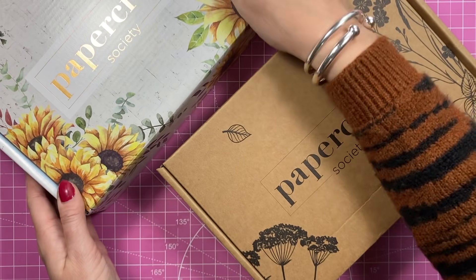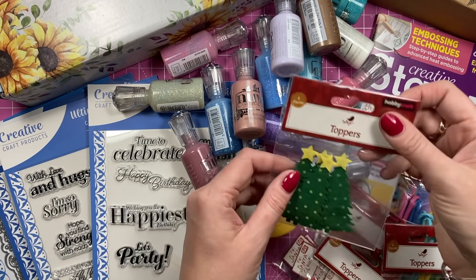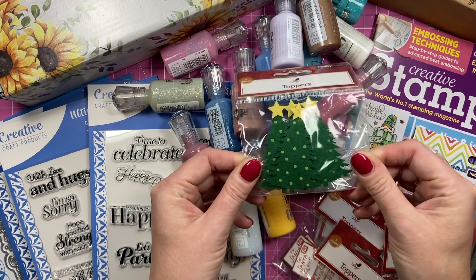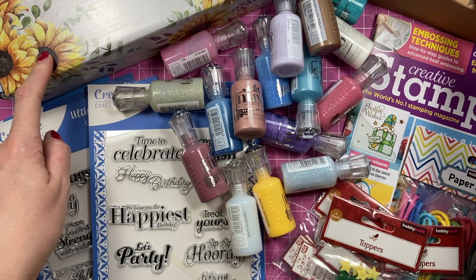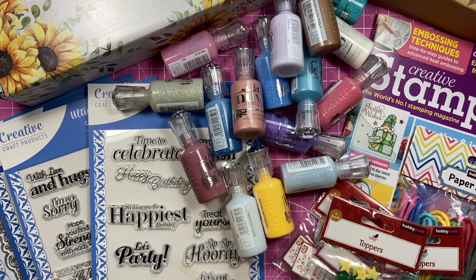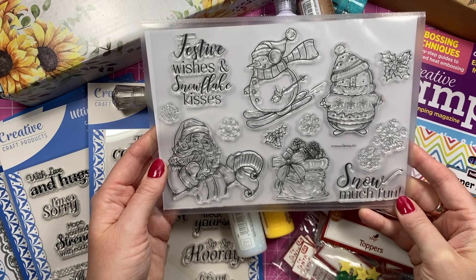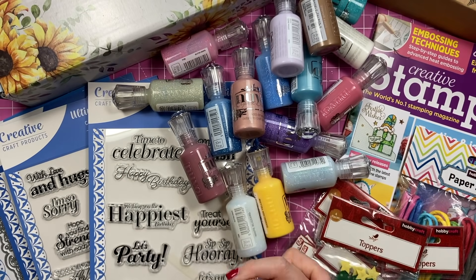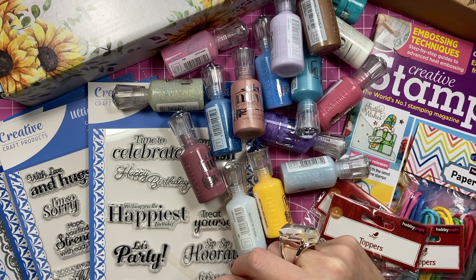That's my craft haul! Definitely head to Hobbycraft if you've got one near you - they've got a big selection of Christmas stuff and really good value for money. Look out for the unboxings of these individual kits. I'm going to go and organize all my Nuva Drops - I think my next project will use this stamp set with the Father Christmas. Thank you for watching, as always I'll link as much of the product as I can in the description box below, and I'll see you all again very soon. Bye!